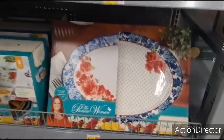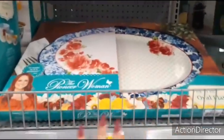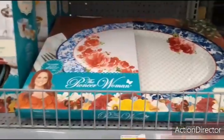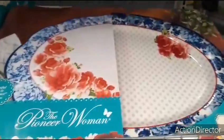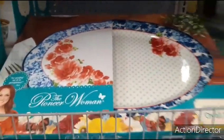Hello friends, we're here at Walmart and I hit the motherlode of Pioneer Woman, so I had to get on. Look at this oval platter. It's absolutely gorgeous. It's only $19.92, a gift for under $20. Beautiful. Frontier Rose.